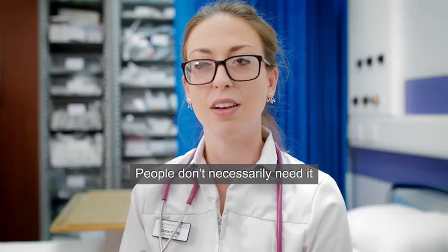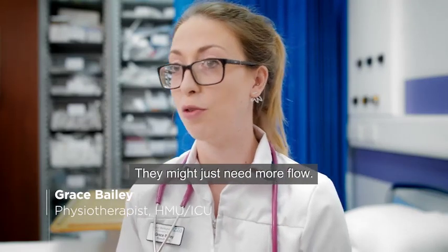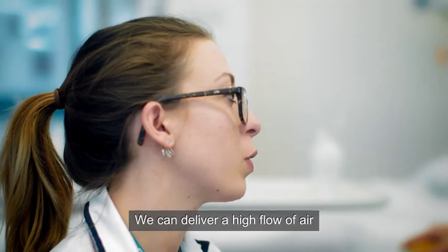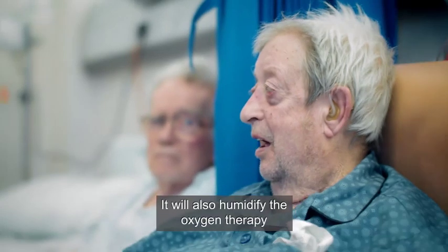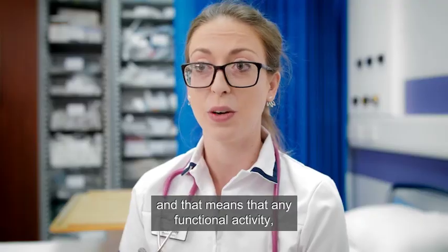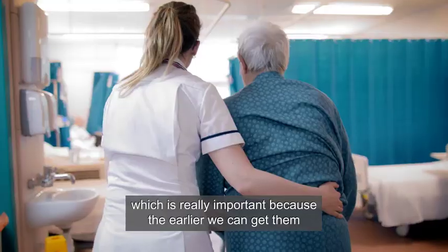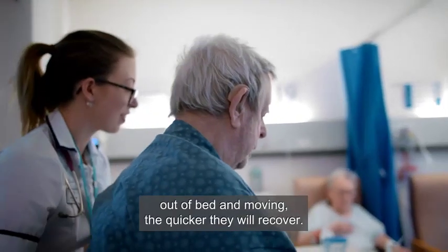People don't necessarily need it because they need more oxygen — they might just need more flow, and that's another big difference. We can deliver a high flow of air to make breathing much more comfortable for them. It will also humidify the oxygen therapy they're receiving, and that means functional activity such as getting out of bed should be a lot easier, which is really important because the earlier we can get them moving, the quicker they will recover.